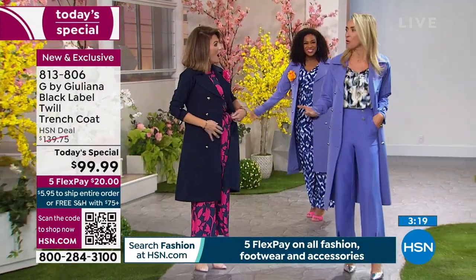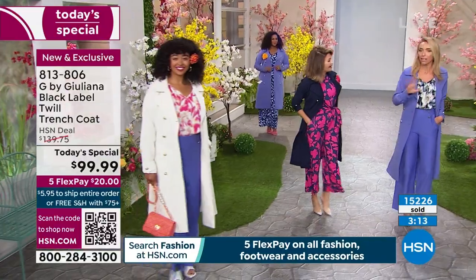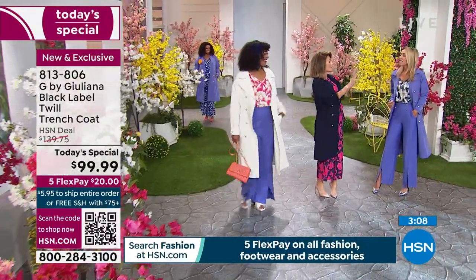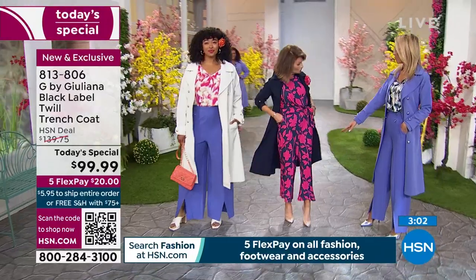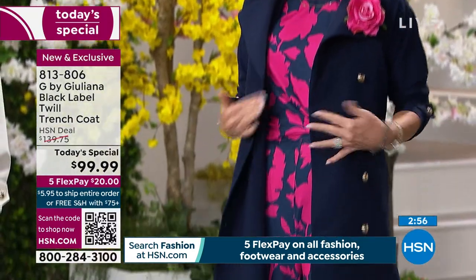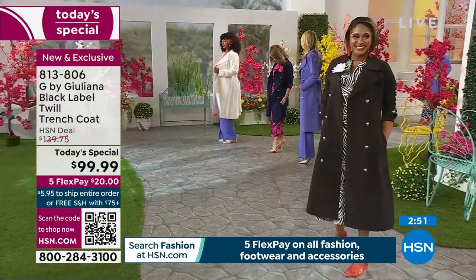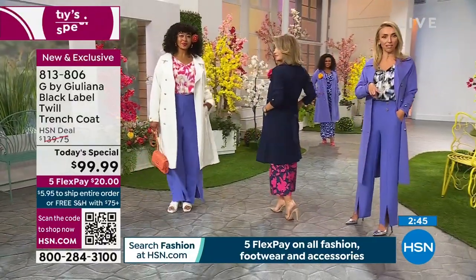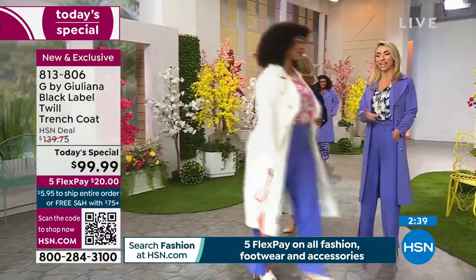What an exciting set — florals everywhere, like Barbie's dream garden! Juliana Rancic is here. The jumpsuit paired with the trench coat looks gorgeous, especially in navy. And this trench is not wrinkling at all — it's beautiful material. Juliana mentions they launched this in two colors 11 months ago and it sold out, which is why it's now a Today's Special.